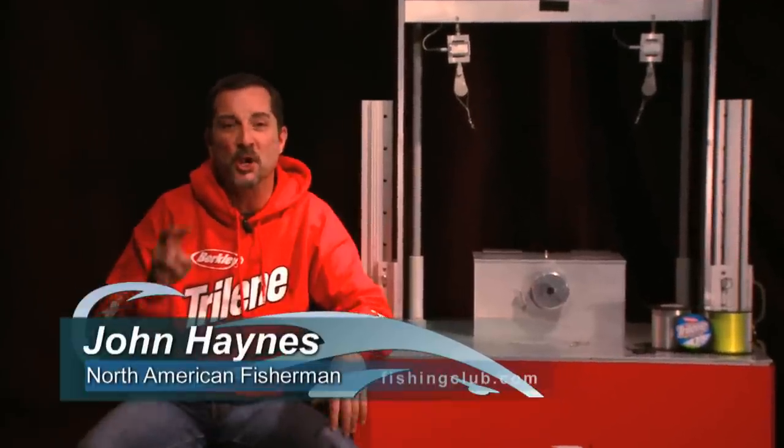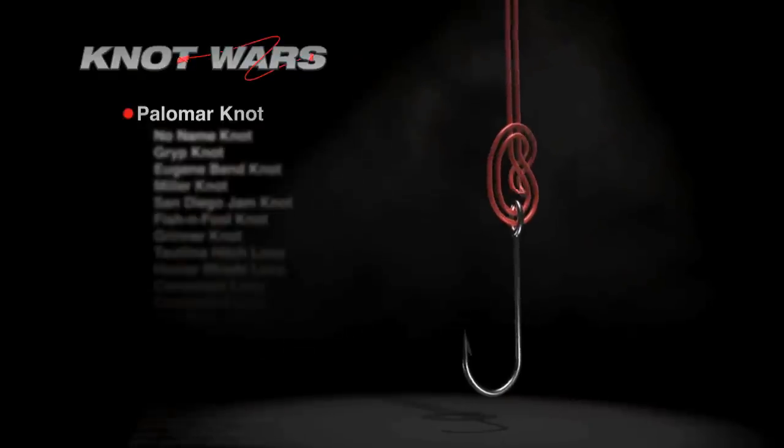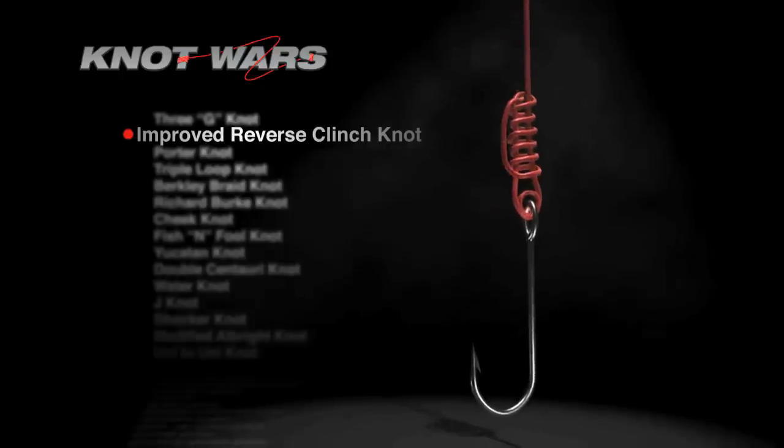It all comes down to this. Two knots enter, one knot leaves in the championship round of Knot Wars Light. Our returning winner, the Palomar knot, facing off against its challenger, the improved reverse clinch.